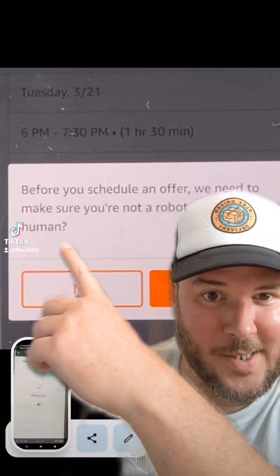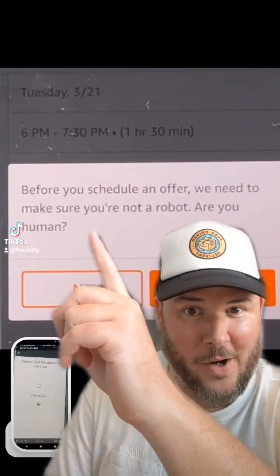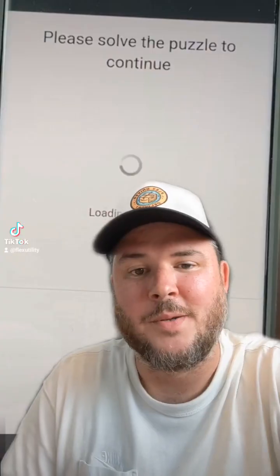As we can see here, it says: before you schedule an offer, we need to make sure you're not a robot. Are you a human? Yes. No. While the other image says: please solve the puzzle to continue to make sure you're not a bot.